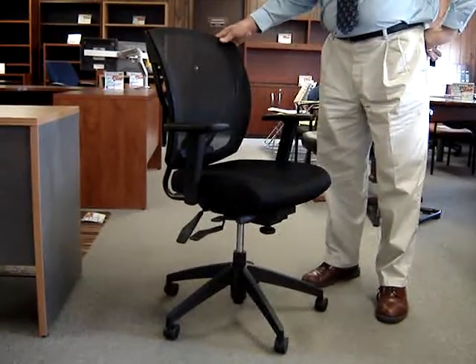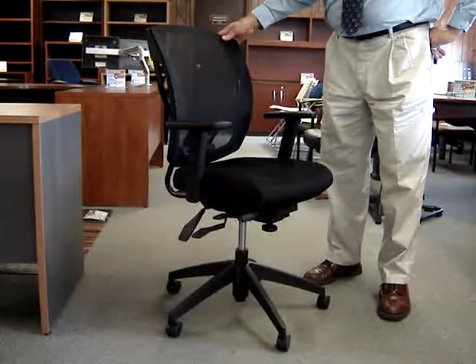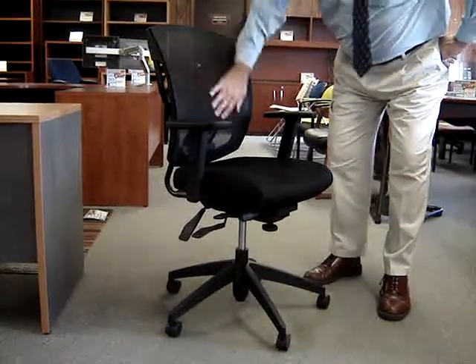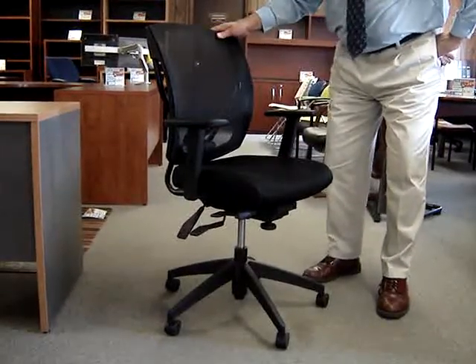This is Offices to Go's newest model chair, the model 2803. It's a handsome chair with a mesh back and a nice fabric seat. I'm going to explain some of the features and benefits of the chair.